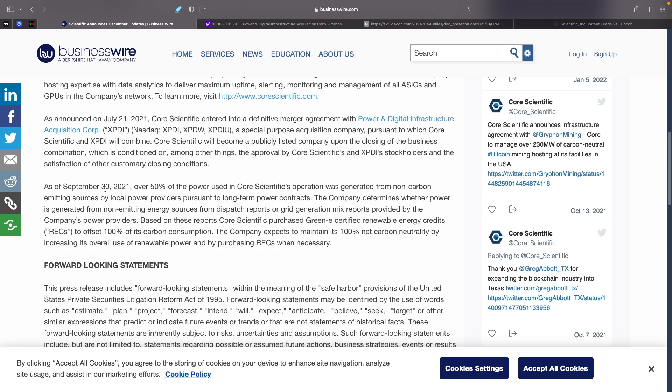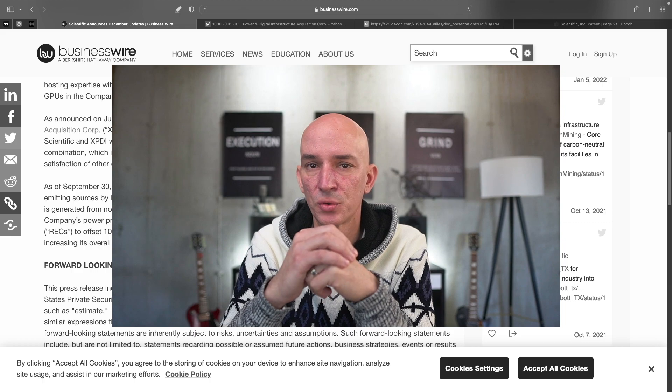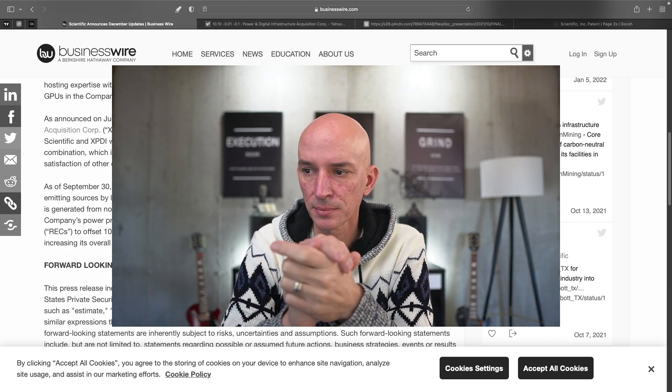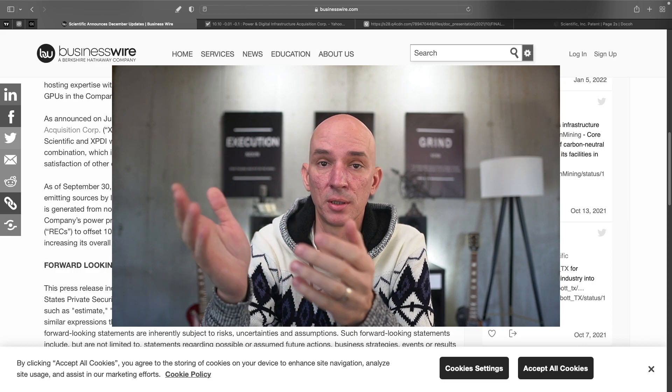As of September 30, 2021, over 50% of the power used in Core Scientific's operations was generated from non-carbon-emitting sources by local power providers pursuant to long-term power contracts. Core Scientific purchased Green E-certified renewable energy credits, RECs, to offset 100% of its carbon consumption. The company expects to maintain 100% net carbon neutrality by increasing its overall use of renewable power and purchasing RECs when necessary. They're not completely at the high end of the green energy movement yet, but they are buying offsets — and they're part of the ESG movement in the space.